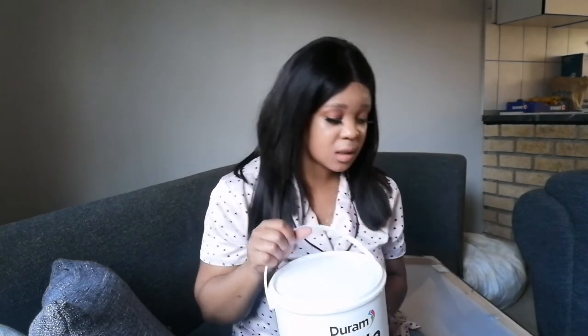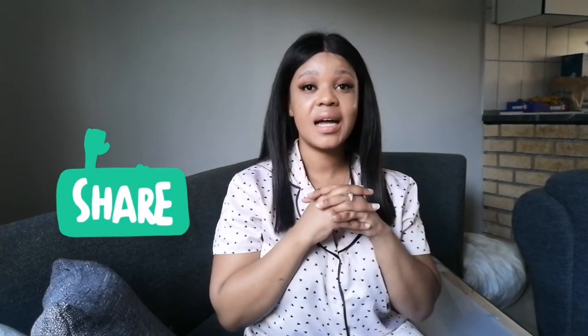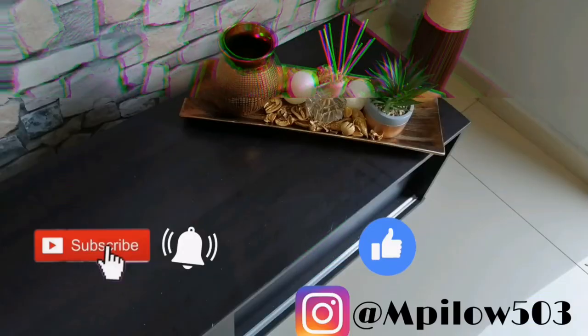Thank you guys for watching! Don't forget to like, press the thumbs up, subscribe, share — and see you next time. Bye bye!